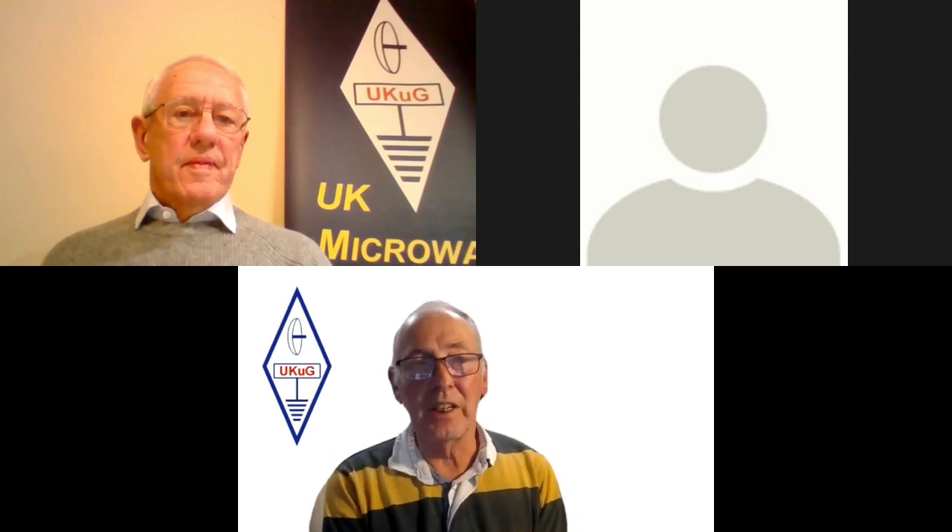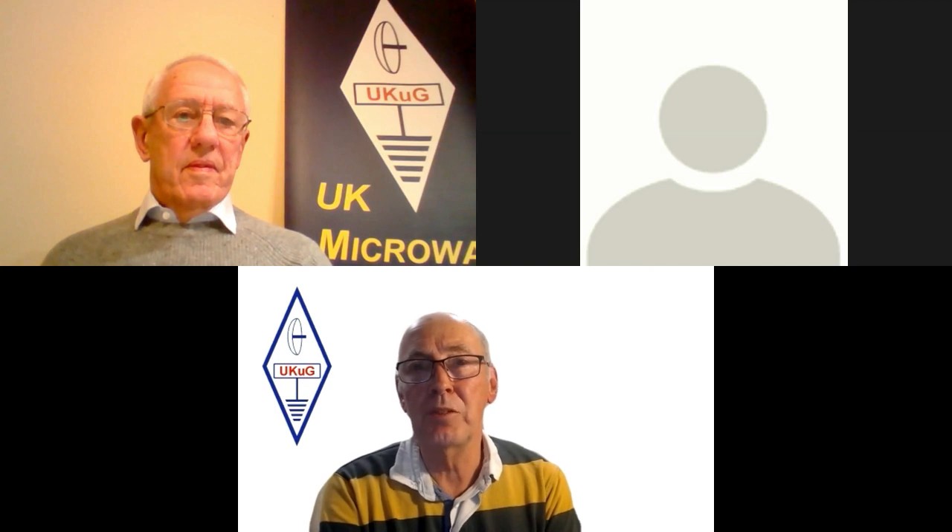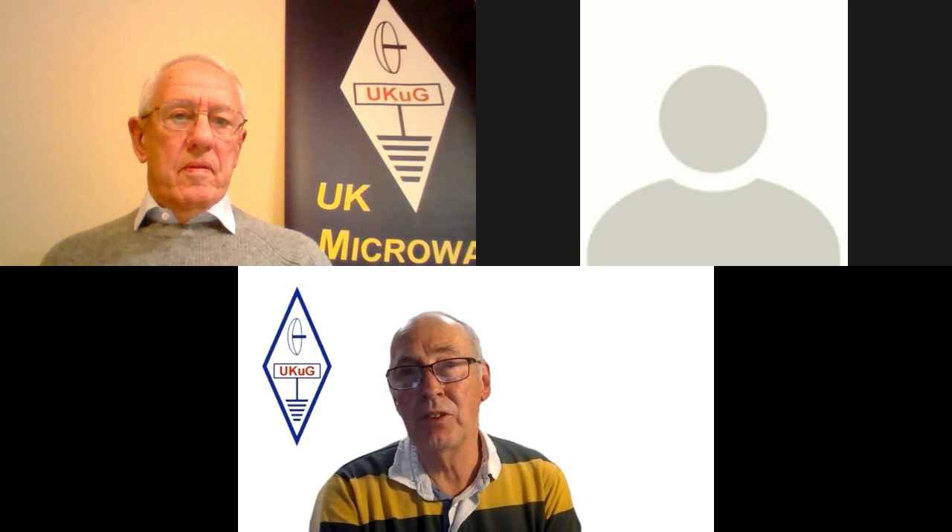This evening's talk is by Barry, G8AGN. Before retirement, Barry was Professor of Electromagnetic Engineering at the University of Sheffield and head of the Antennas Research Group. His research interests included microwave antennas and propagation, free space microwave measurements, and smart microwave materials and structures. For his pioneering contributions to the latter field, he was elected as a Fellow of the IEEE.